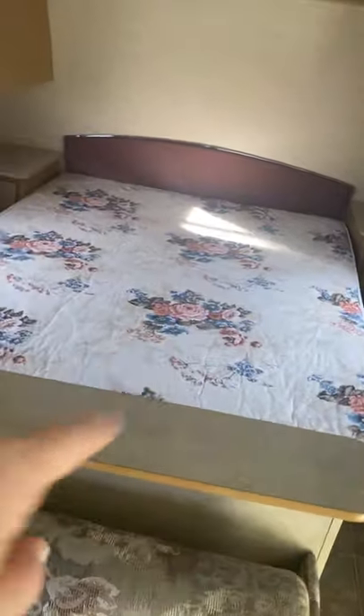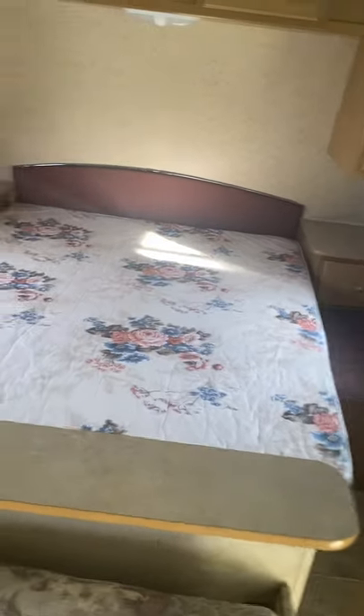There's storage underneath these as well. I forgot to mention — underneath the master bed it actually lifts up into a storage compartment too.